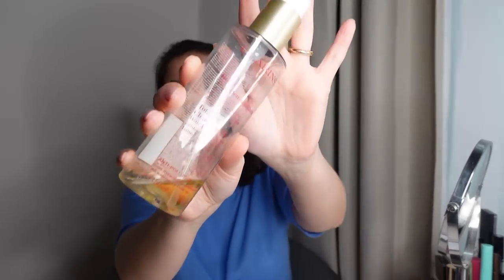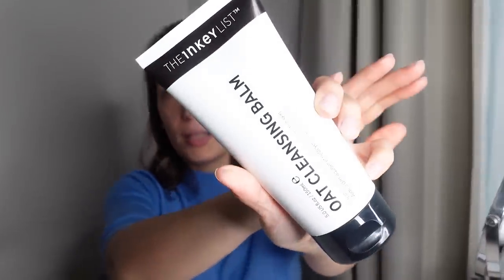Something else I do religiously every day is take off my makeup with a cleansing balm or cleansing oil. I've talked about the Clarins oil makeup remover, which works very well for me. But yesterday at Sephora I found this one from The Inkey List — their oat cleansing balm. I really like the packaging because usually cleansing balms come in a tub, but this is a squeezy tube. You squeeze it out, rub it in, take all your makeup off, rinse with water, and you have beautifully cleansed skin ready for any other product.